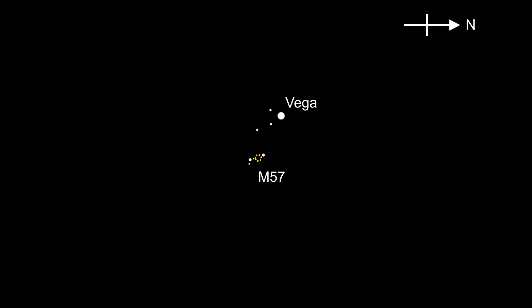Now look at those two stars with a low powered eyepiece or a finderscope and you should see that one star has a star close to it. You need to go towards the other star. As you go in this direction you should see a small fuzzy ring — this is the Ring Nebula.